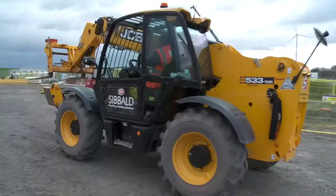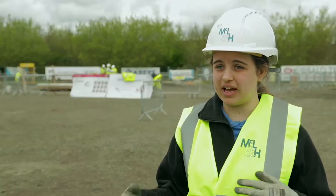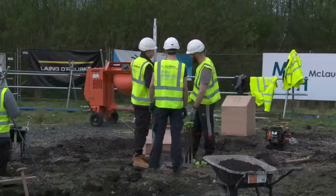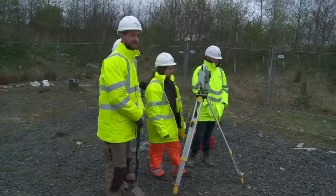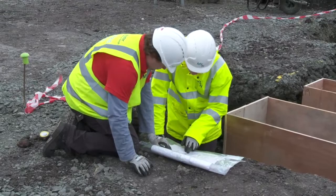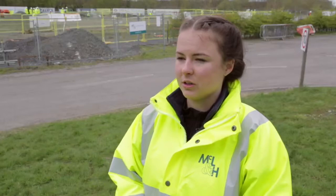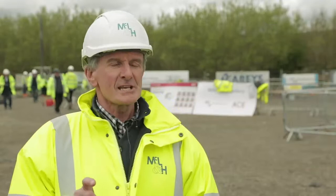Constructionarium is a facility that provides students with on-site learning as well as the theory they learn at university. It lets them get hands-on and see how it happens in the real world. For a lot of us it was learning how first principles are adapted on-site and getting valuable site experience, with some people working out whether they want to be on-site or in the office. It's a type of experience you just can't get in the classroom — it's so valuable. To me it's really a trial of applying all your university knowledge on-site and practically building something.